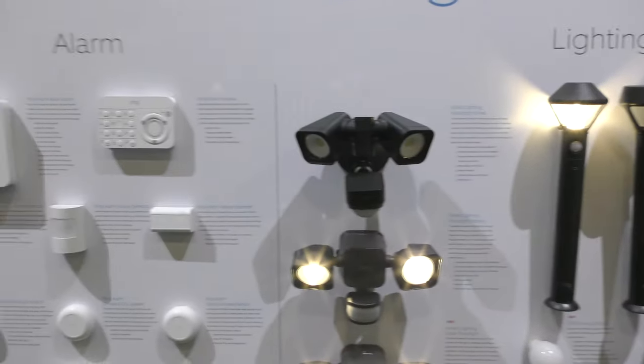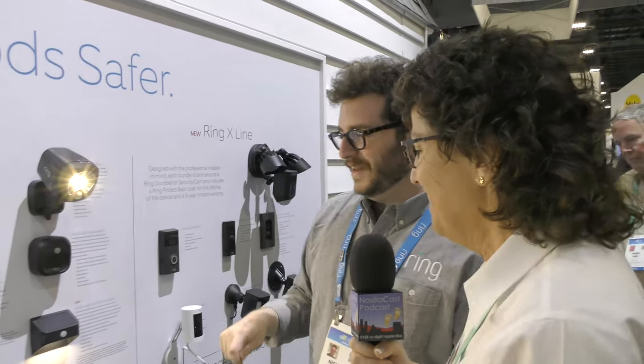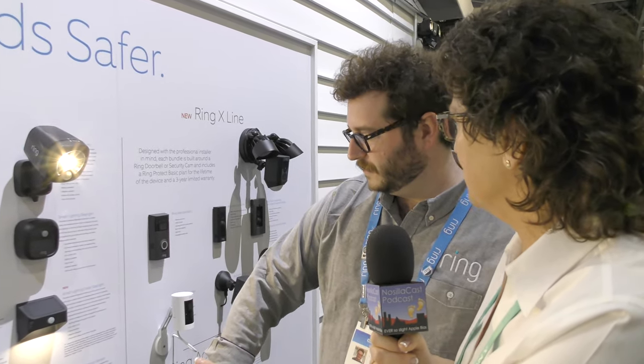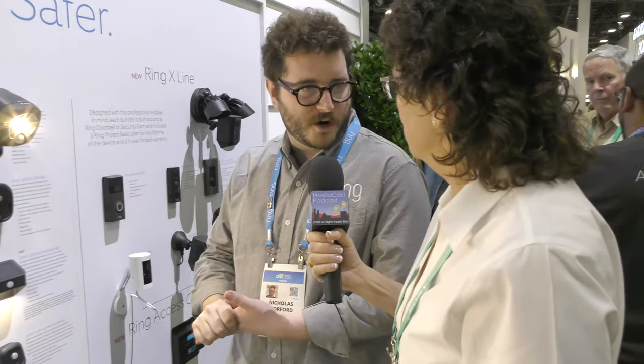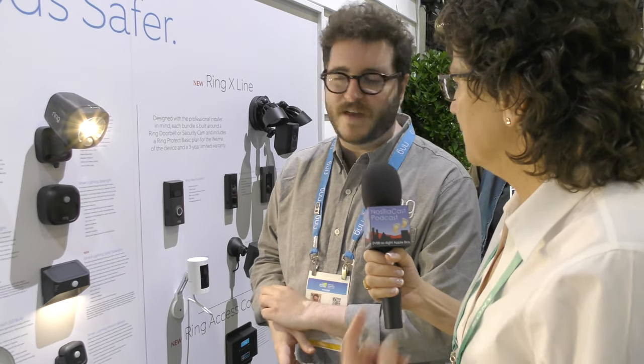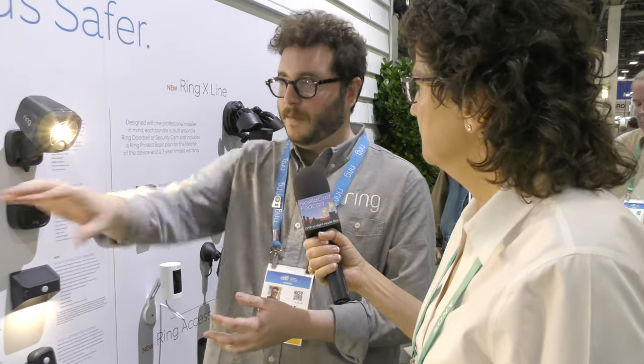Someone triggered a sensor and all the lights came on. Once the bridge is set up inside connected to Wi-Fi, you start adding lights and can create areas — front yard, backyard, side yard — and set up routines. For example, you can have a backyard floodlight activate the pathway lights when it detects motion, and it works both ways: if the camera triggers, it turns on the light, and if the light triggers, it turns on the camera.